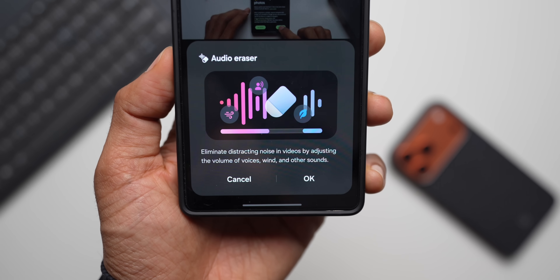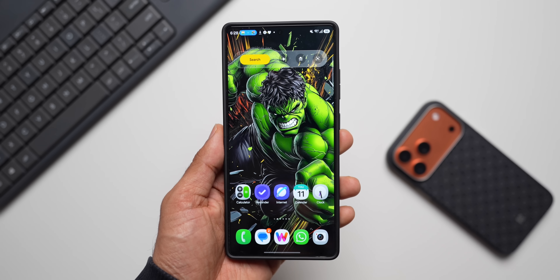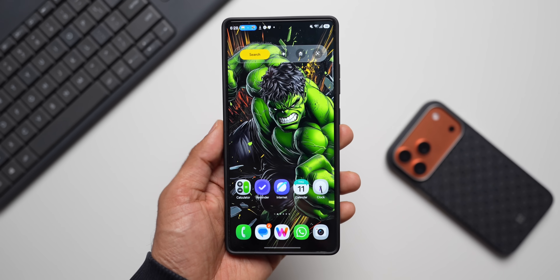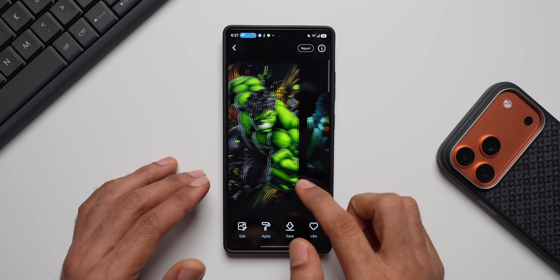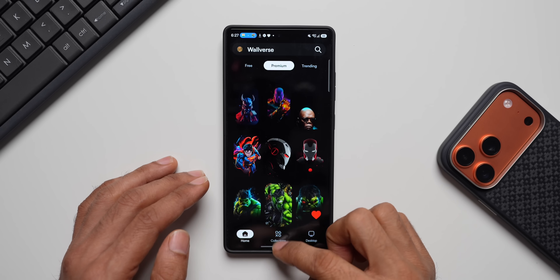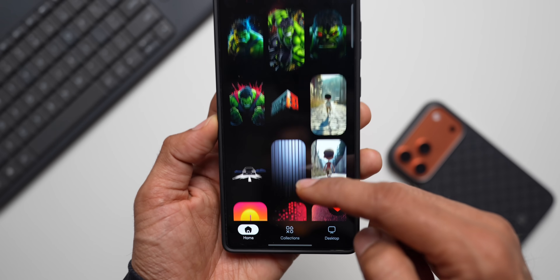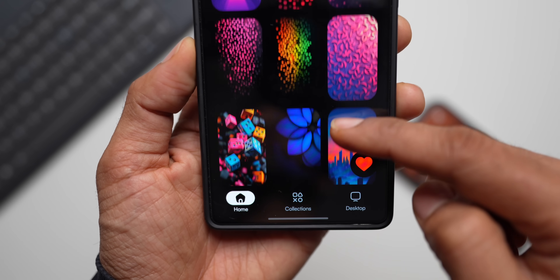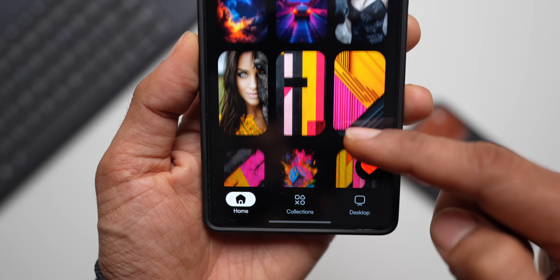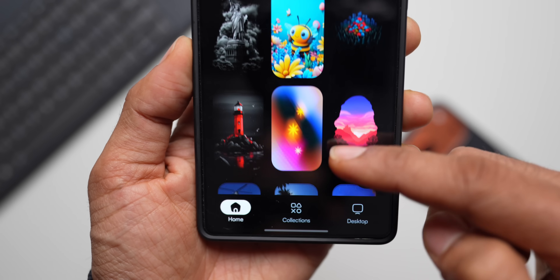Stay tuned and be sure to subscribe to the channel. If you're interested in this wallpaper, it's available on the Walrus app — I added some superhero wallpapers yesterday. The link is in the description; check it out. Don't forget to hit the like button — thanks for watching, take care and stay safe, see you in the next one!